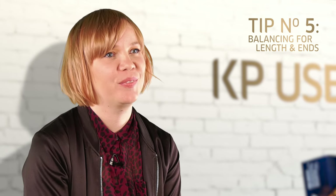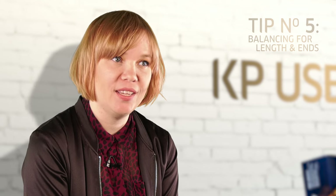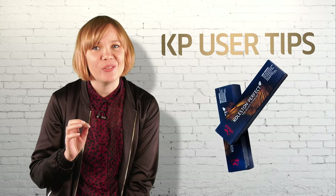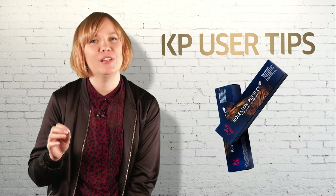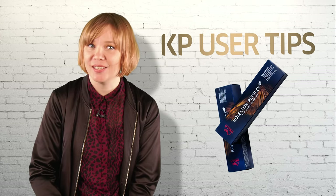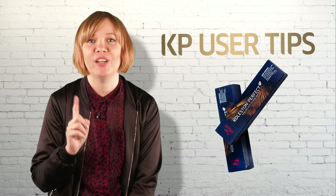Tip number five: thanks to the Pure Balance technology, you will get more vibrancy. This might appear in some clients' lengths and ends as slightly richer with a purer colour expression — you might even feel it slightly deeper. On the lengths and ends, use the correct balancing technique tailored to your clients' hair for best results, and keep an eye on it as it develops. If you haven't discovered all the balancing services yet, follow the instructions on screen to find all the information that you need. Thanks for tuning in.